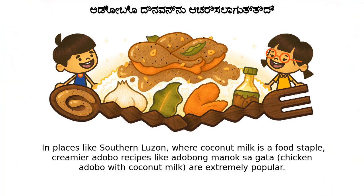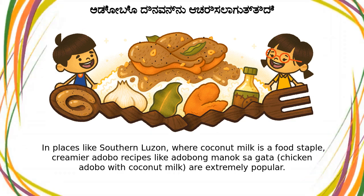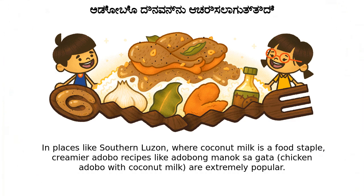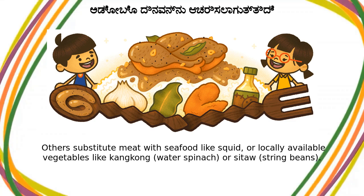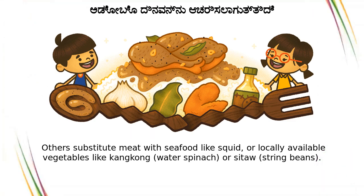In places like southern Luzon, where coconut milk is a food staple, creamier adobo recipes like adobong gata, chicken adobo with coconut milk, are extremely popular. Others substitute meat with seafood like squid, or locally available vegetables like kangkong, water spinach, or sitaw, string beans.